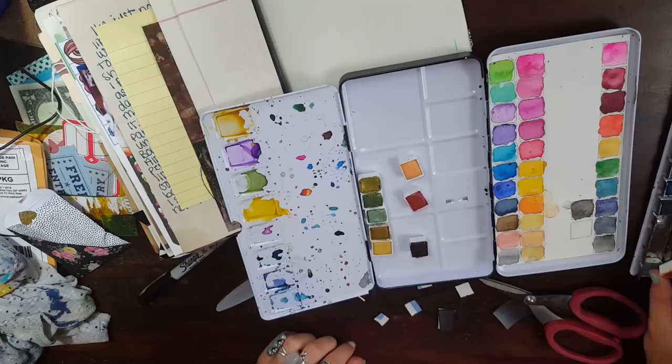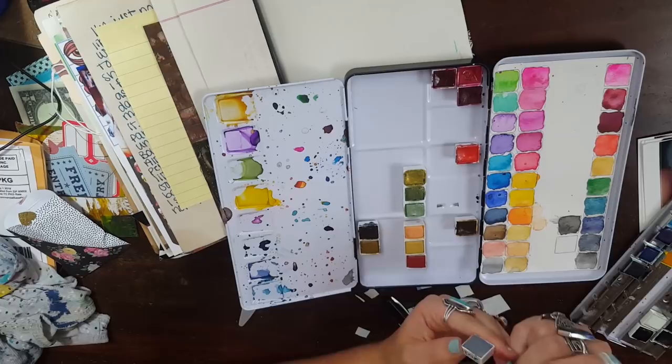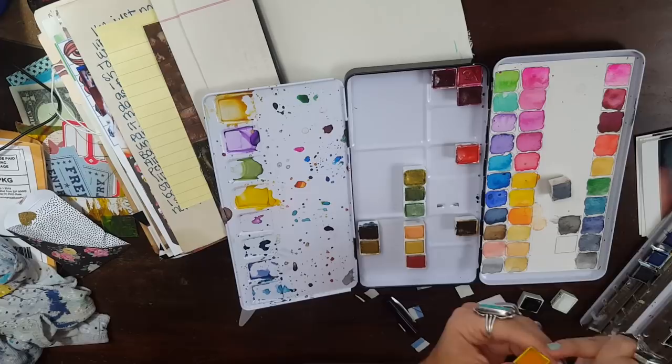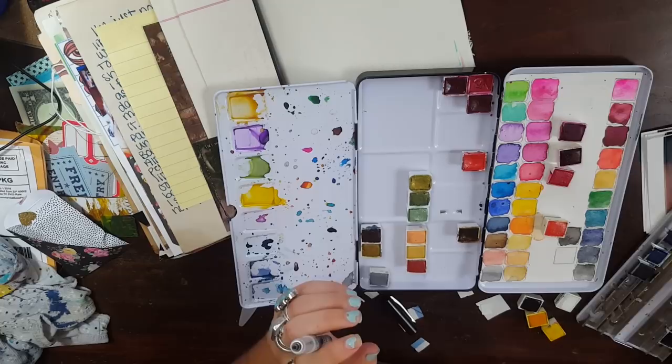I have no idea where this magnet roll came from — somebody must have given it to me. It's just a magnet with adhesive on it. I cut it up into little squares and put it on all my pans. Then I actually took a Sharpie and wrote on them the colors, because I have several different brands and several different sets. The Daniel Smith ones I ordered from Artistic Cat have it already written on the pan, as do the few pans I have from Rachel Beth Designs. But all of my Jane Davenport ones do not.